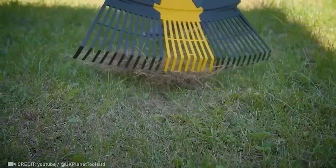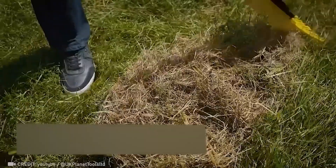The way you think about convenience when it comes to raking will be forever changed. I promise.